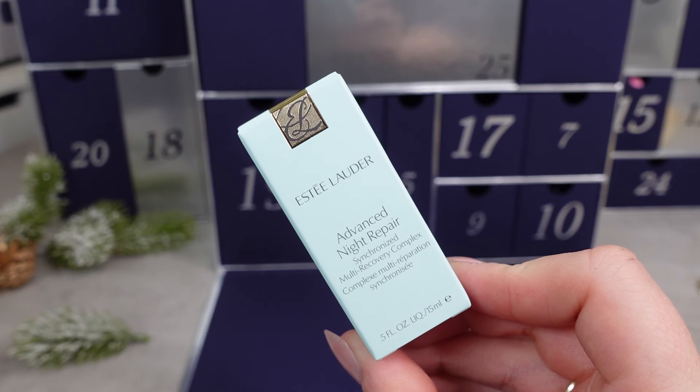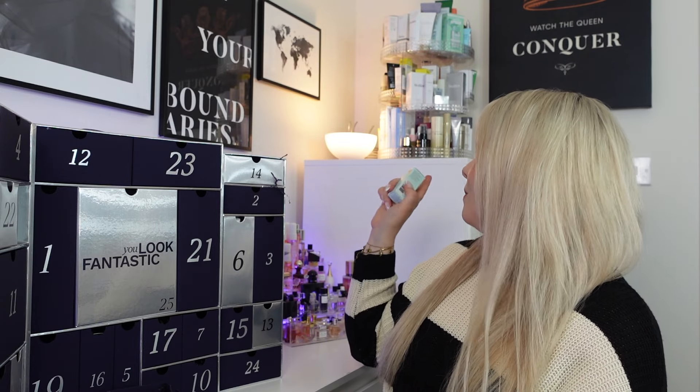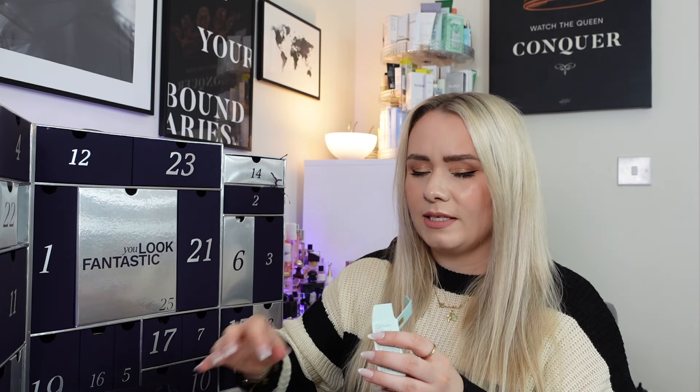Day 8 is another sneak peek — the Estee Lauder Advanced Night Repair Synchronised Multi-Recovery Complex. This is a fab night serum — I absolutely love this; I already have one. It's 15ml, making it worth £32.50. It's formulated with hyaluronic acid for up to 72 hours of hydration — one serum, seven benefits: reduces lines, firms, evens tone, fortifies, hydrates, boosts radiance and soothes. Infused with Cronolux Power Signal Technology which supports the skin's natural renewal process. It does say 'not for sale' on the side.